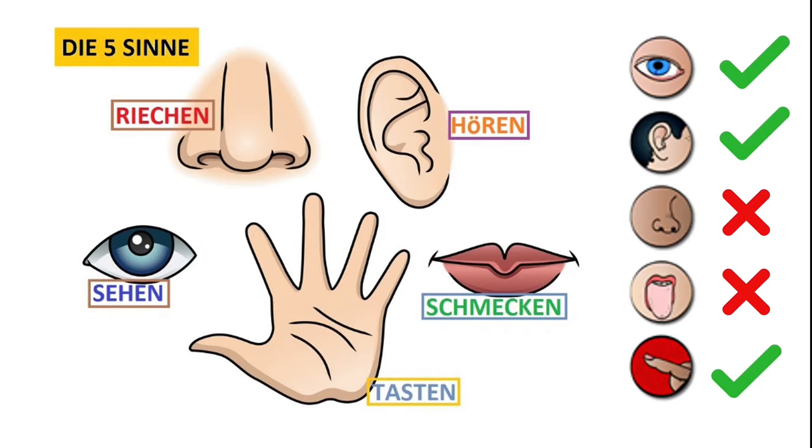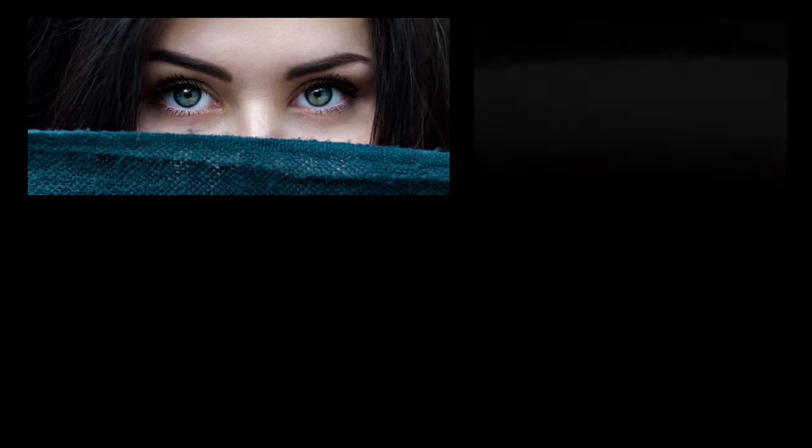Which of these five senses could theoretically be used for trading? Tasting and smelling would probably be difficult and thus fall out. Three senses remain: seeing, feeling and hearing. Which sense do we mainly use for trading? The correct answer is the sense of sight, with the help of our eyes. The visual stimuli such as images, colors or shapes are the most important for human sensory perception. The sense of sight provides around 80% of all information from the environment that we process in the brain. It has the highest absorption capacity of all the senses, followed by the hearing and touch senses.